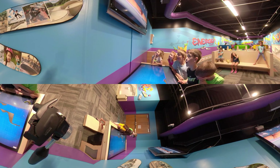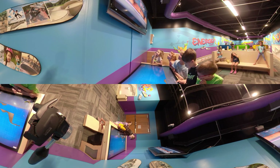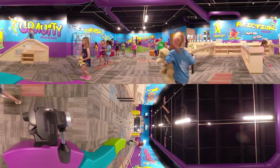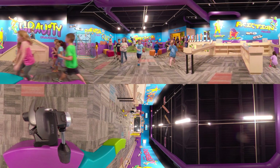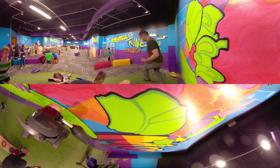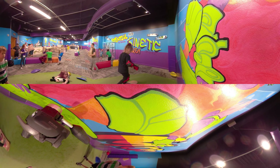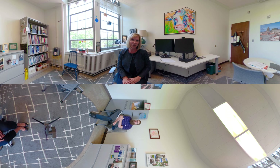Visitors to the Iowa Children's Museum love the Science of Skateboarding gallery. In coming months, research will be available about our work on the video game development, about parent and child communication while they're in the exhibit, and new information about how visitors are using physics-related language while they're playing.